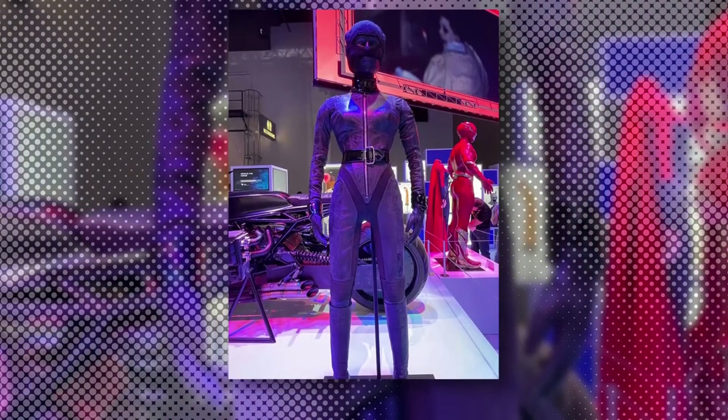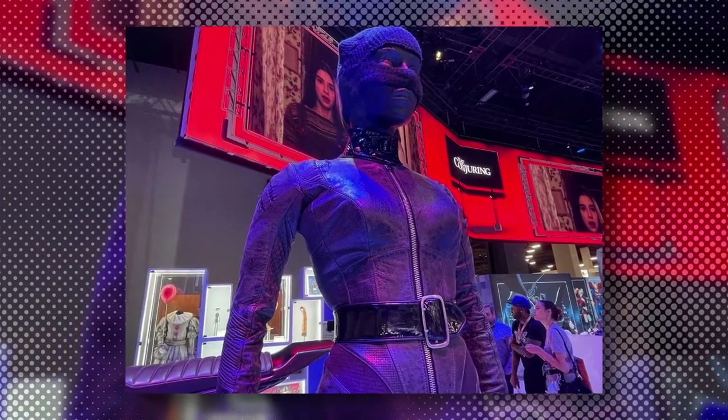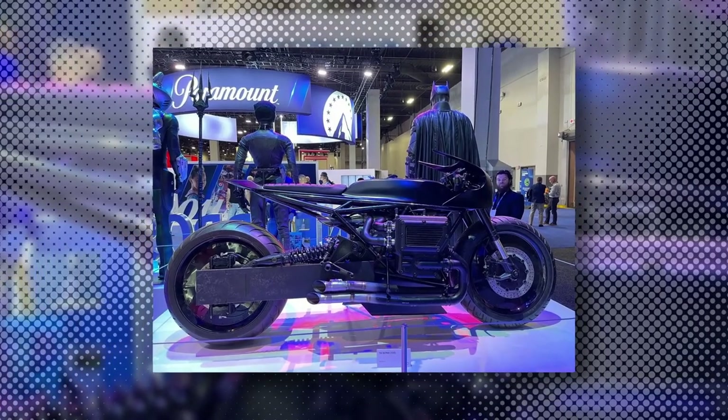The Catwoman get-up, donned by Zoe Kravitz in the film, is also on display, complete with its iconic feline mask and belt. The display also showed off Batman's motorcycle as well as some of the Caped Crusader's gadgets that were used in the film.